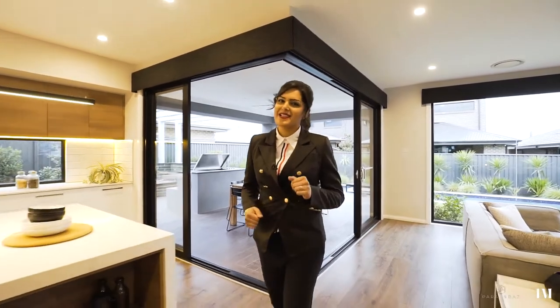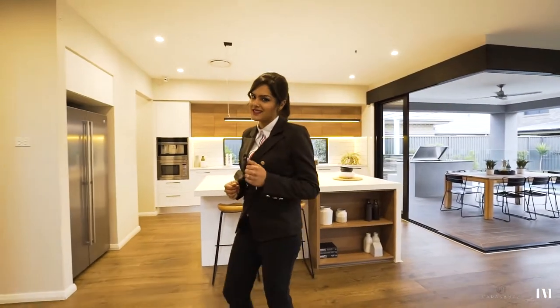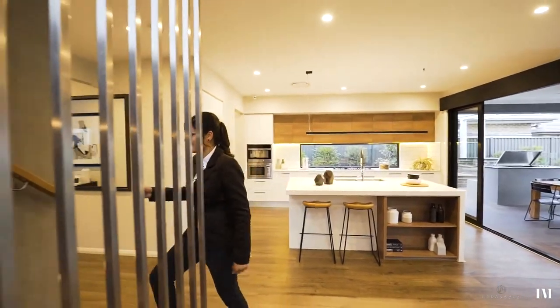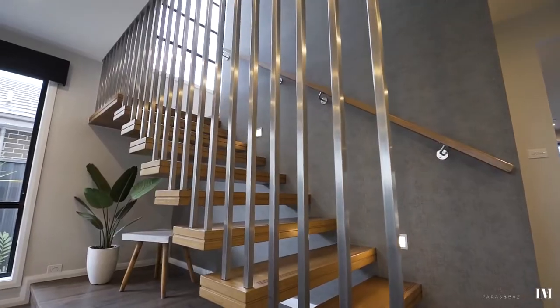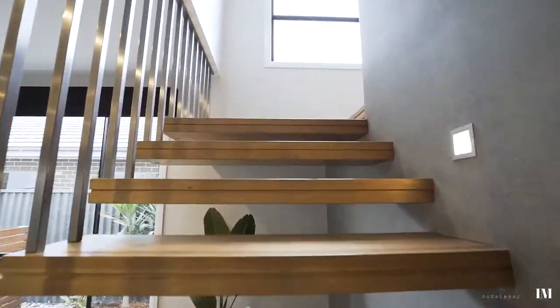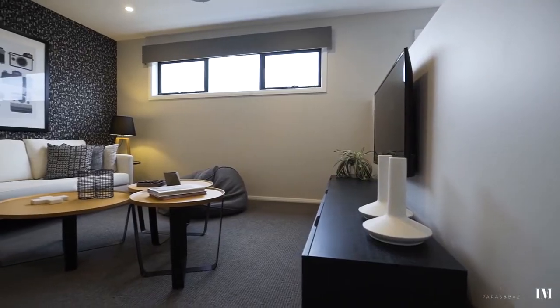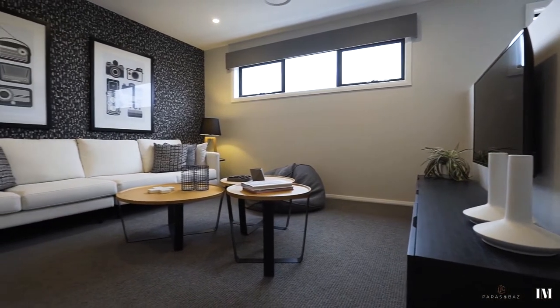Impressive, right? Well there's a lot more wow factor when you go up these free floating timber stairs that are certainly in style these days. Here you'll find a spacious rumpus room for the kids to play, surrounded by three king sized bedrooms.